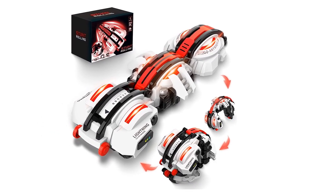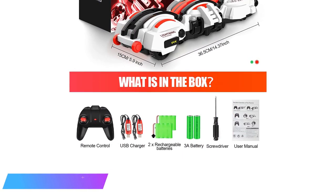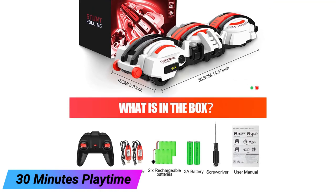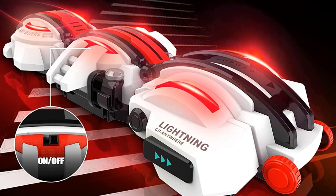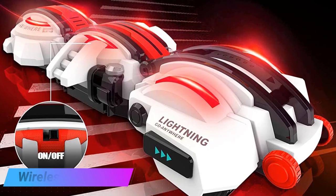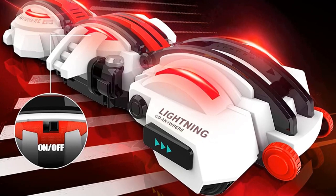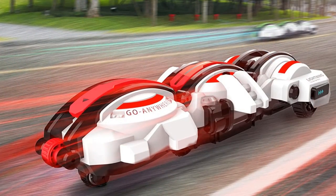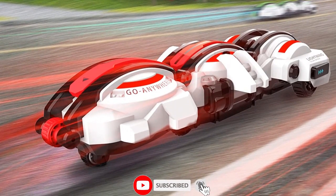The car toy offers unlimited fun with 360-degree rotation and free control direction. 30 minutes of playtime — equipped with dual rechargeable batteries, alternate use can extend children's playtime by up to 30 minutes. The effective control range of the 2.4 GHz wireless remote controller is about 98 feet.